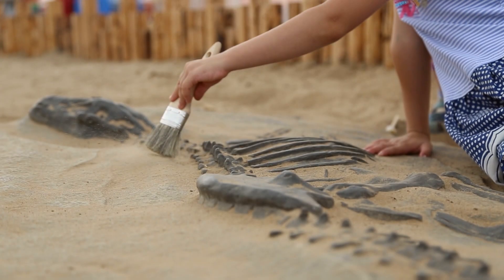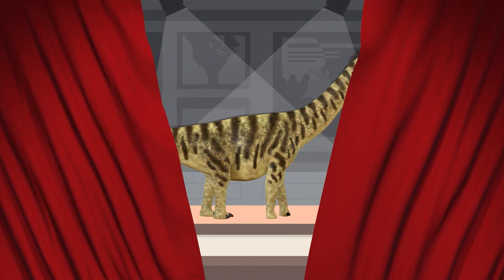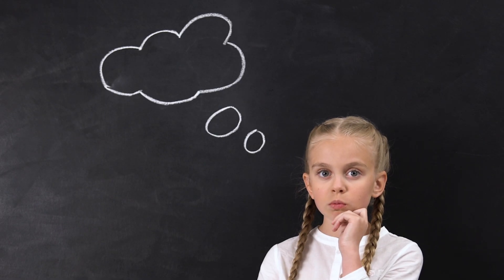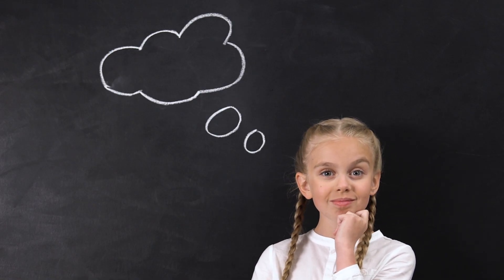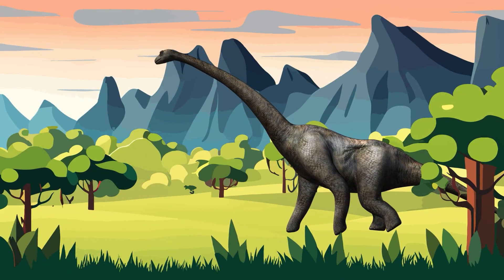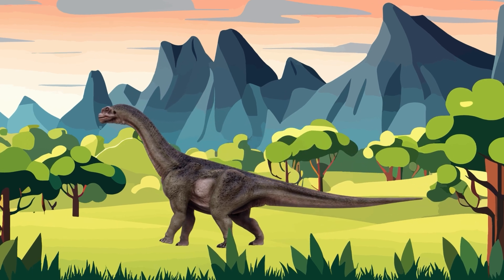Camarasaurus. We're learning about dinosaurs from A to Z. Let's find out what today's dino will be. When you think of long-necked dinosaurs, what's the first one that comes to mind? Probably the brontosaurus. But one smaller dinosaur may have been more common — it is called the Camarasaurus.